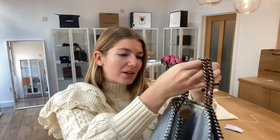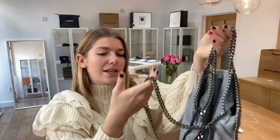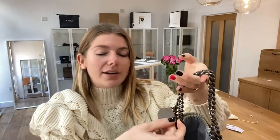I will show you the features of it. So you've got double top handles here and then you've got the long fold over tote sort of iconic strap, and then it's all in the lovely Falabella trim. You've got the Stella McCartney badge just here.